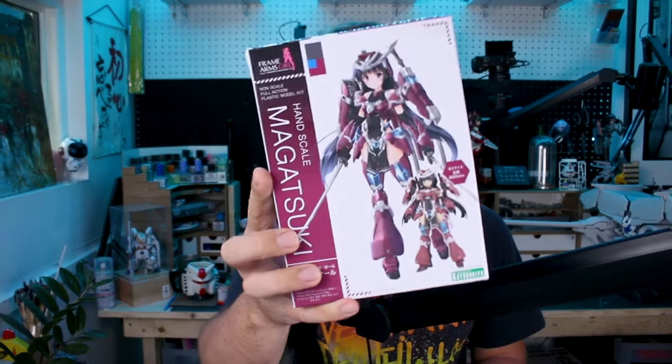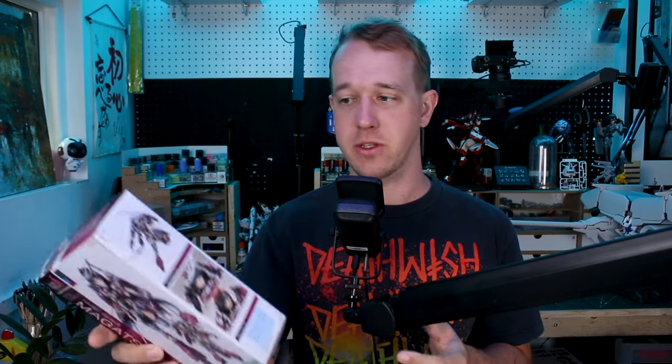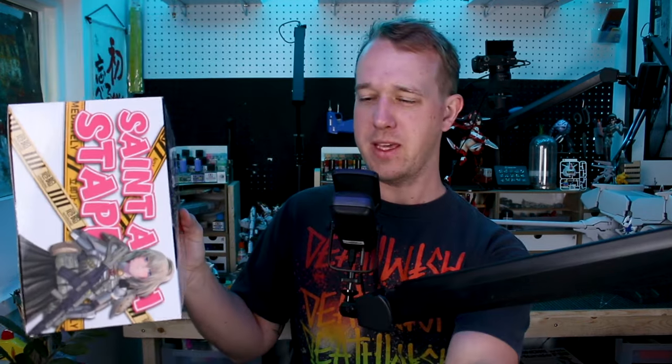Also from Kotobukiya, the Hand Scale Magatsuki is here. Although we've reviewed the Frame Arms Girl full-size version of the Magatsuki, we do have the Magatsuki Hoten still on the to-do list as well. The Hand Scale line is really nice for the amount of detail and part separation you get for the size, so they're definitely worth checking out if you're Frame Arms Girl fans.